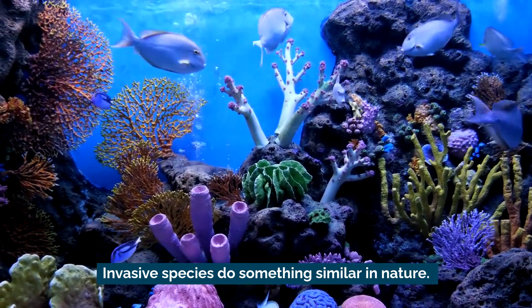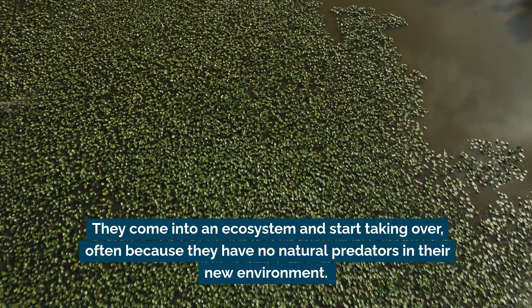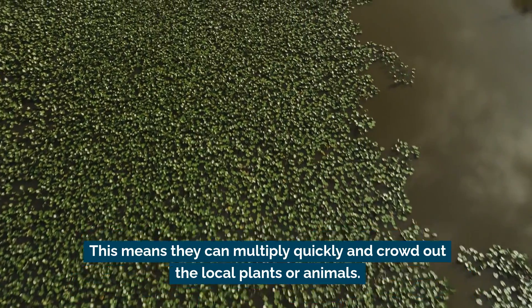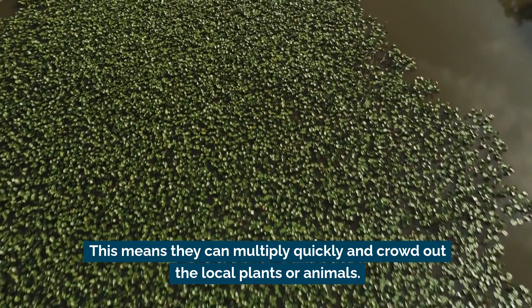Invasive species do something similar in nature. They come into an ecosystem and start taking over, often because they have no natural predators in their new environment. This means they can multiply quickly and crowd out the local plants or animals.